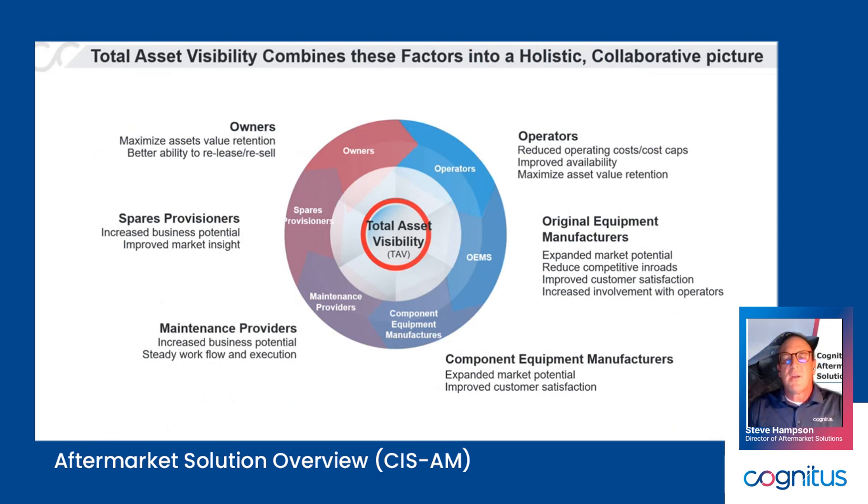We look at those constituencies — the owner operator, the OEM who manufactured it, any suppliers to that OEM that make components for the end item, a maintenance provider, spares provider, et cetera. All of those have key pieces of data that need to be shared across the ecosystem. So how can we develop an SAP S4 system that takes advantage of the availability of that information in SAP and shares it out to the different constituencies?